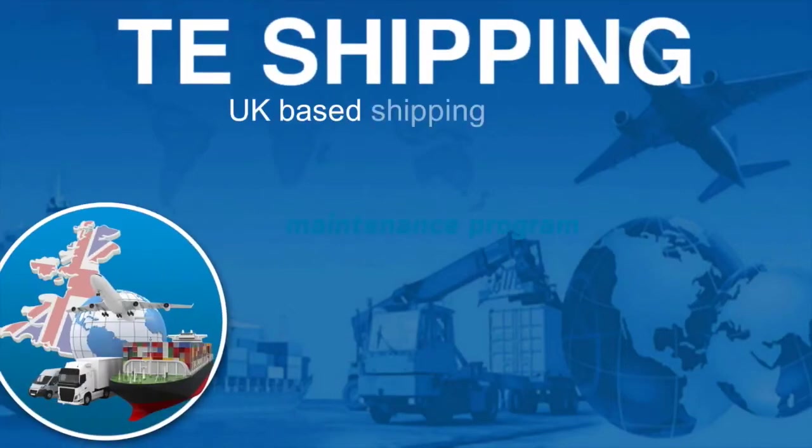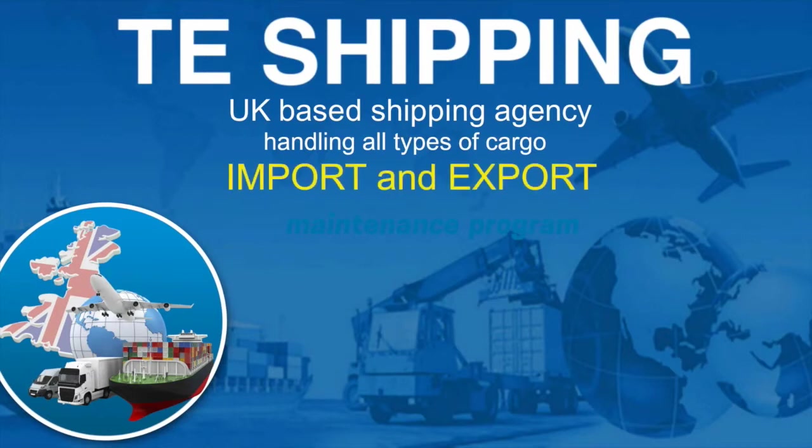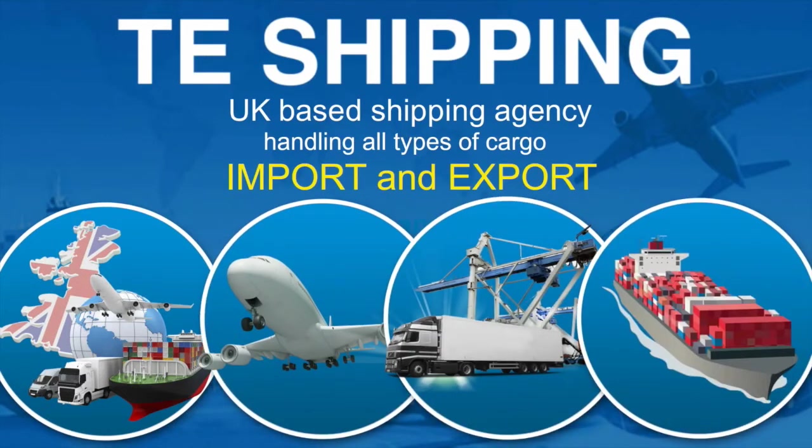TE Shipping is a UK-based shipping agency, handling all types of cargo, import and export by air, land and sea. A quick guide will help you on your way.